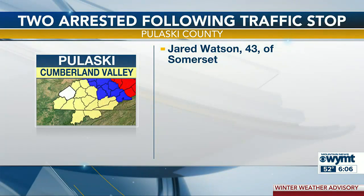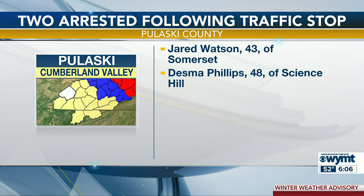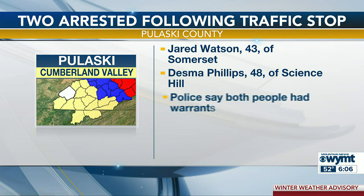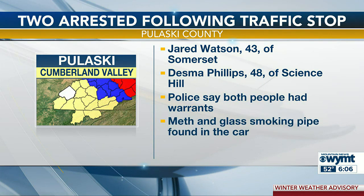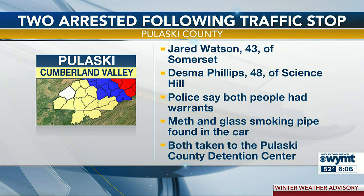The LIHEAP program is currently taking applications. You can call your Community Action Agency for more information. A Southern Kentucky Sheriff's Office is investigating after two people were arrested with outstanding warrants. Police say 43-year-old Jared Watson and 48-year-old Desma Phillips were arrested Tuesday during a traffic stop. Detectives found both people had warrants, and meth and a glass smoking pipe were also found in the car. Both were taken to the Pulaski County Detention Center.